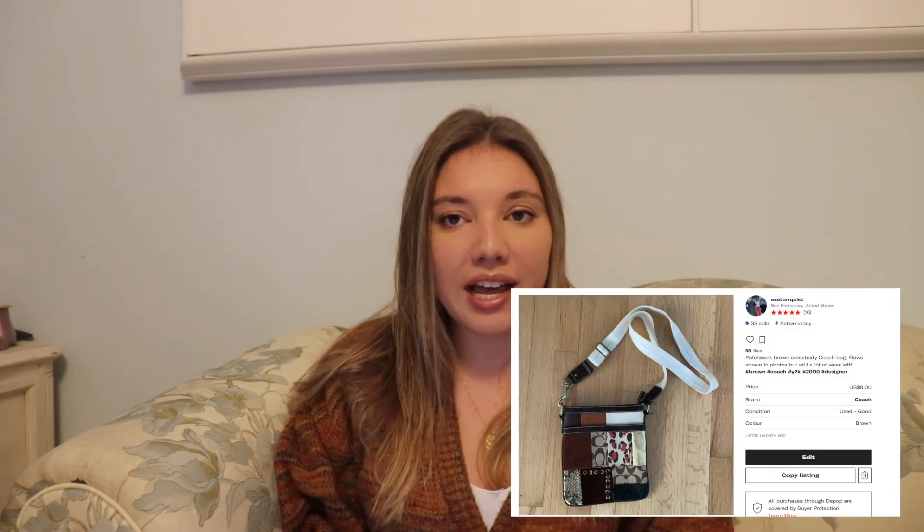On January 14th I sold a brown Coach bag — an item I had listed for about a year and a half and was so happy to finally sell. I bought it at the Sacramento Goodwill during COVID when the bins in San Francisco weren't open. It had a lot of likes but never sold. I paid $1.30 for it, sold it for $8, and made $4.82.